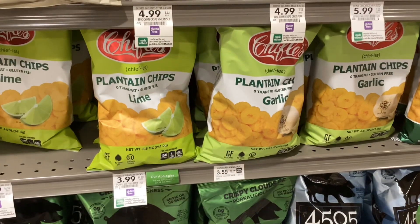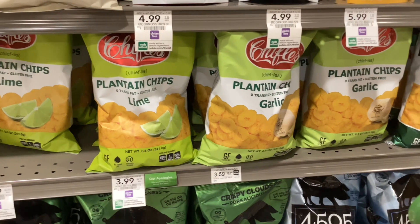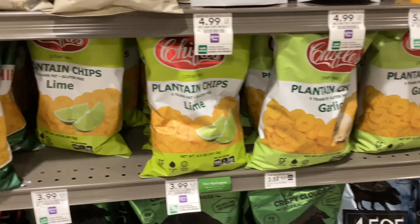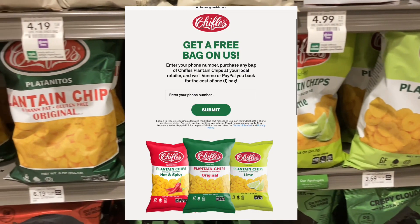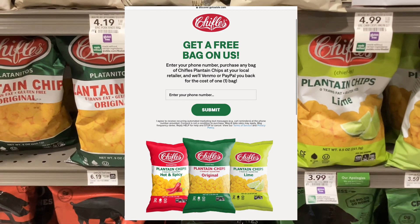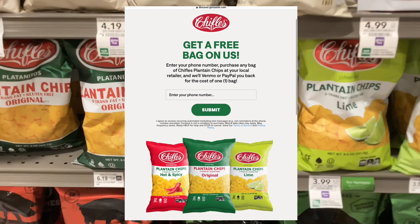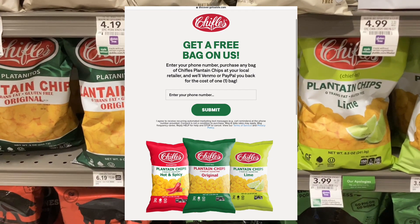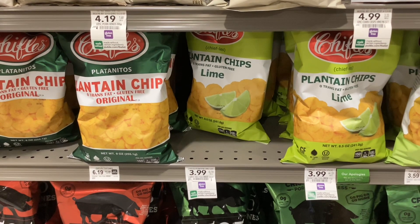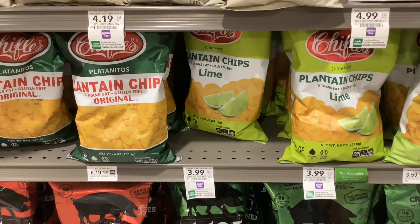The first thing I'm picking up today are these Chiffles plantain chips. They are regular price right now — some are $3.99, some are $3.59. For these, there is a text rebate through Aisle. I'll link it below so that you can get it as well. When you text them a picture of your receipt, they'll send back to your PayPal or Venmo the full cost of the item, making it completely free.